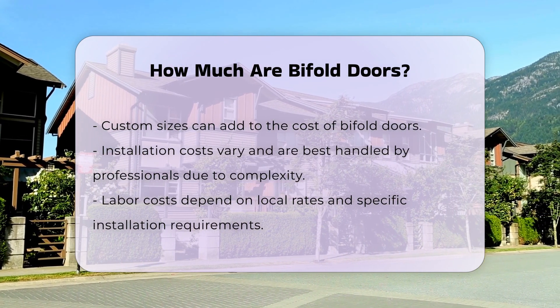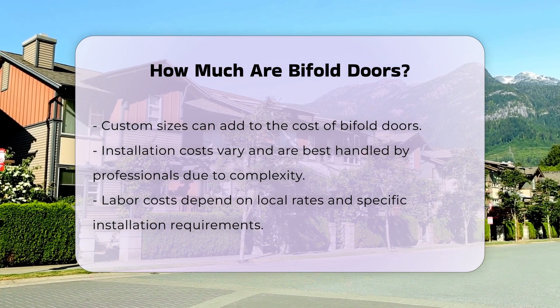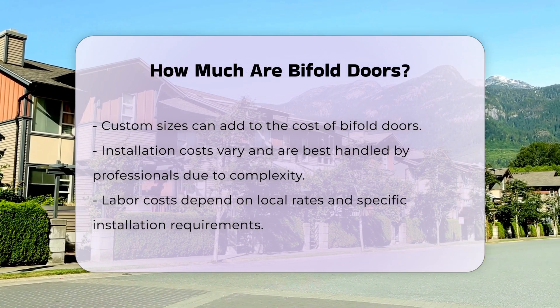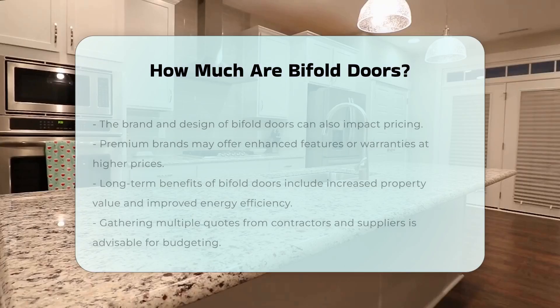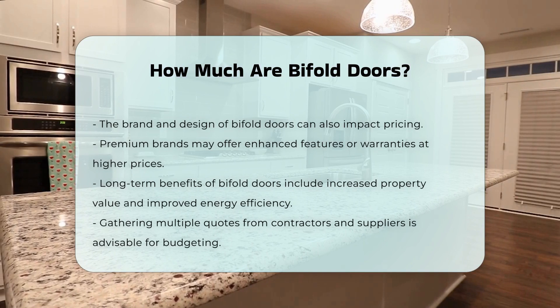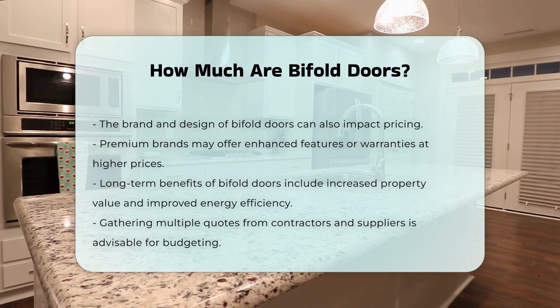Additionally, the brand and design of the bifold doors can impact pricing. Premium brands may offer enhanced features or warranties, which could justify a higher price point. It is essential to consider long-term benefits as well. Bifold doors can enhance property value and improve energy efficiency.